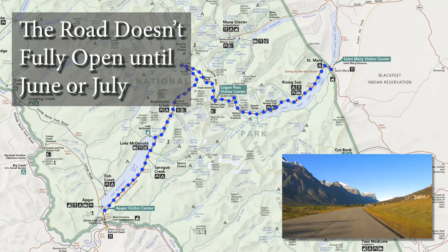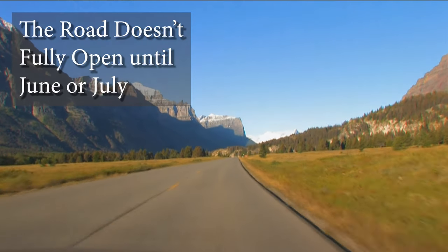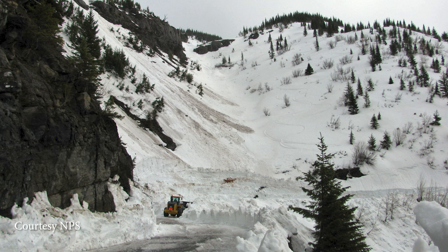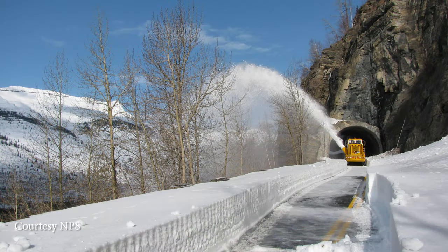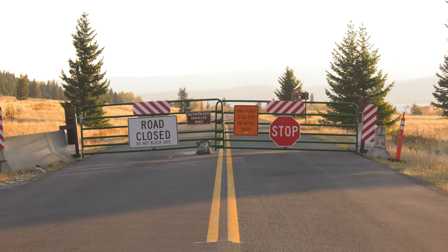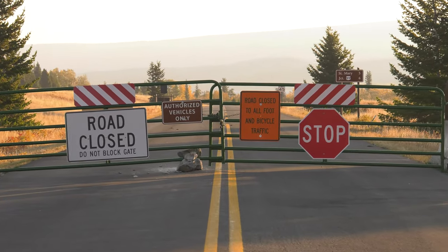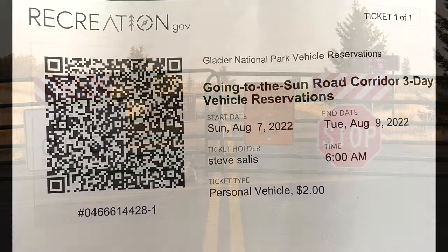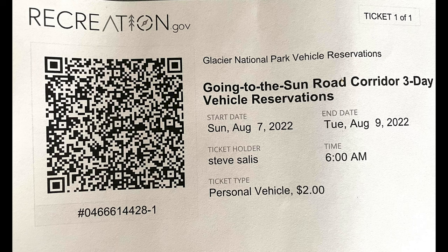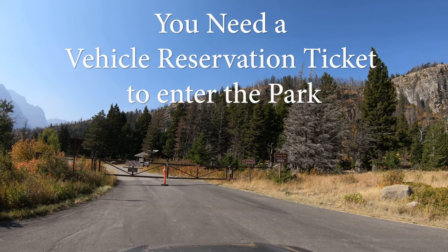The full length of the road doesn't usually open until mid to late June, and July openings are not uncommon because of the massive effort required to clear all the snow. Weather tends to close the road by mid-October. In 2020, the east entrance never opened — this gate west of Rising Sun was as far east as you could go. During the busy season, this is also where you have to show your vehicle reservation ticket. If you don't have one, you'll have to turn around.